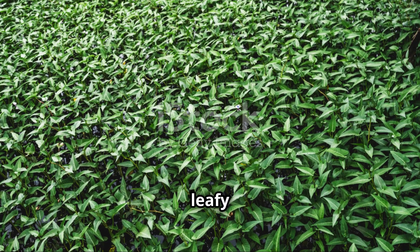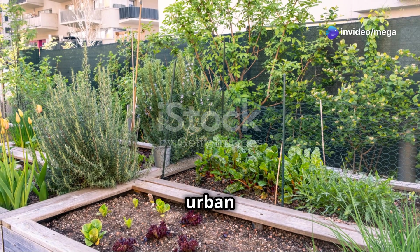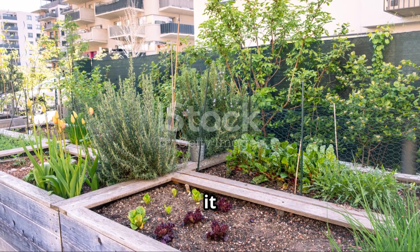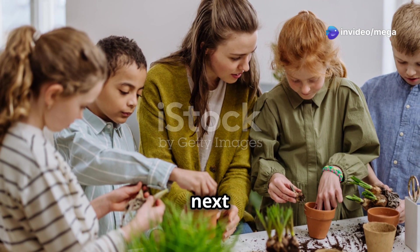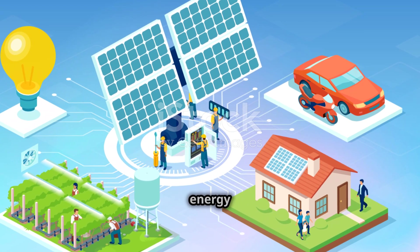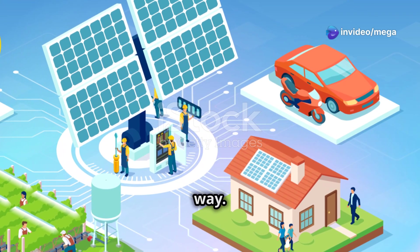Hydroponics isn't just limited to potatoes — this versatile method can be used to grow a wide variety of crops, from leafy greens to tomatoes, making it a valuable tool for diverse and resilient food systems. Hydroponic farming can be set up in urban areas, bringing food production closer to where people live, helping reduce food deserts. Educational programs can also benefit, and integrating renewable energy sources like solar power can make hydroponic farming even more sustainable.